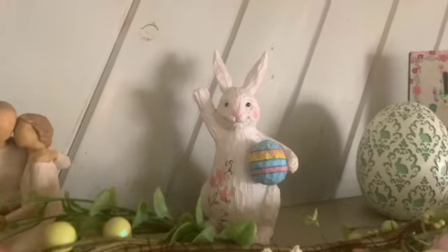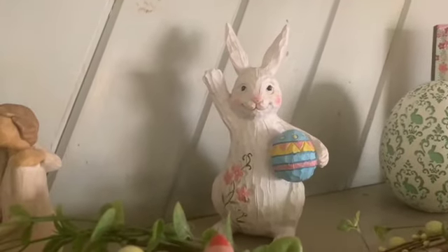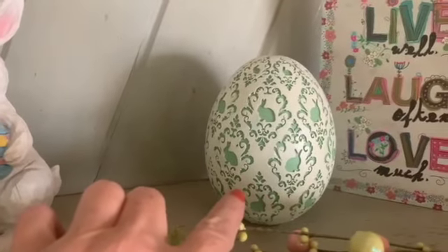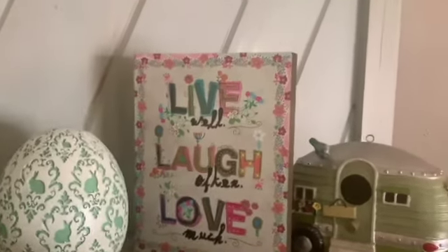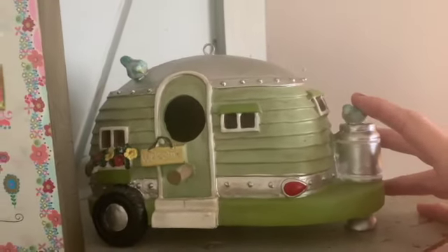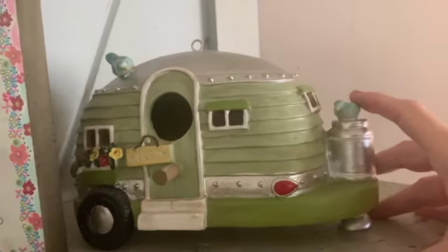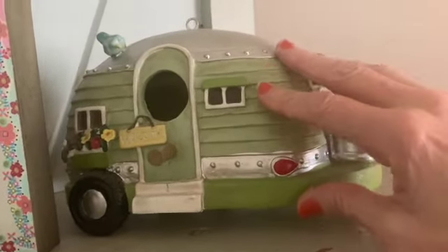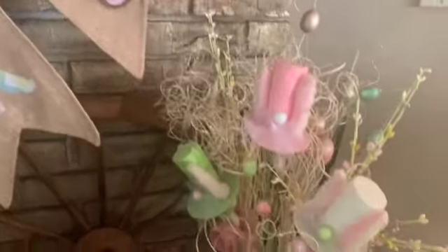This little guy right here I picked up at Ross last year, and they still have little cute bunnies like that. This little Easter egg and sign I found at Marshall's for $7.99. This little thing right here is actually a birdhouse - I bought two at Michaels, one to put in my back lawn and one inside for spring and Easter decor. I'll do my best to link that below.